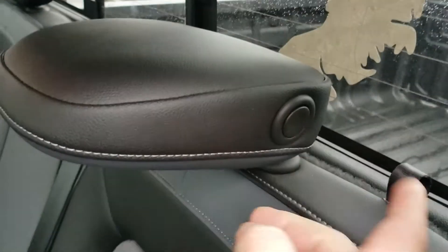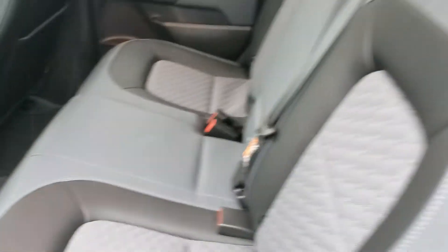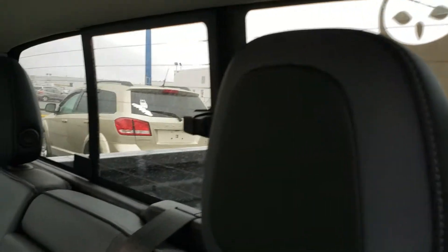Push this little lever and pull that one, and you get a nice flat storage space. There are also top tethers for car seats, which is a great feature. The sliding rear window helps keep extra air in or out.